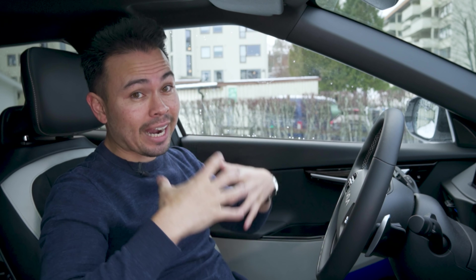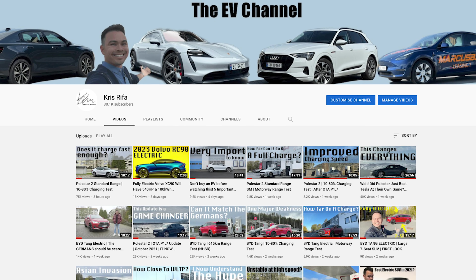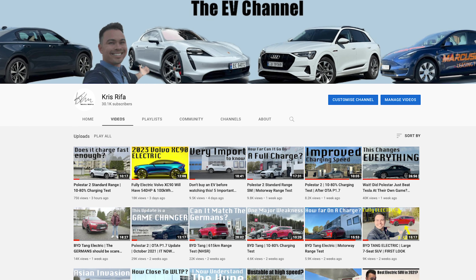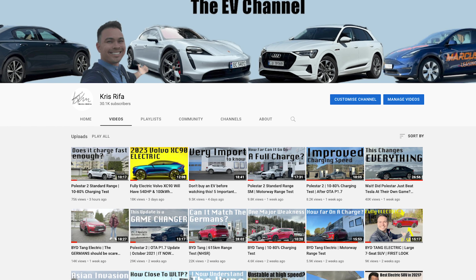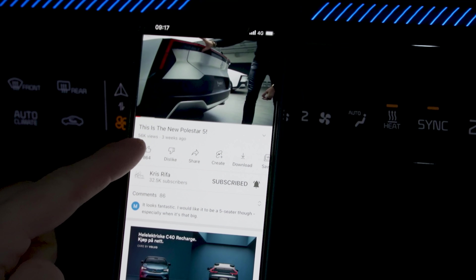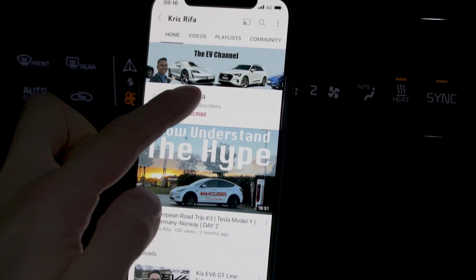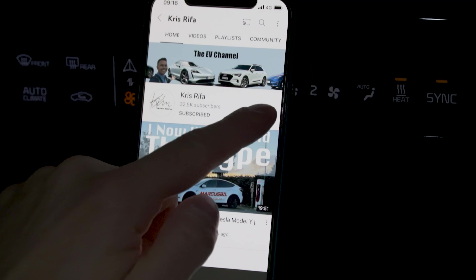If you're new here, my name is Chris. I have this channel dedicated to testing EVs — I do range tests, reviews, and tests like this the 10 to 80% charging time and charging speed test. If you like this type of video and EV content, please drop a thumbs up on the video below and consider subscribing to the channel and hitting that notification bell.